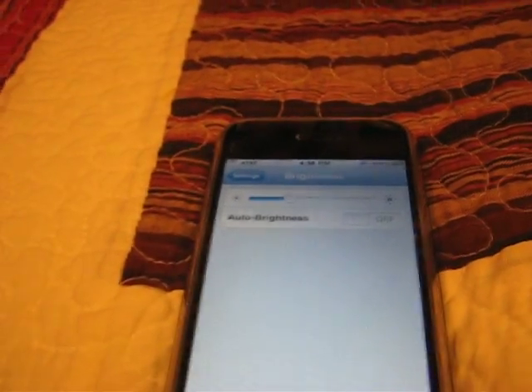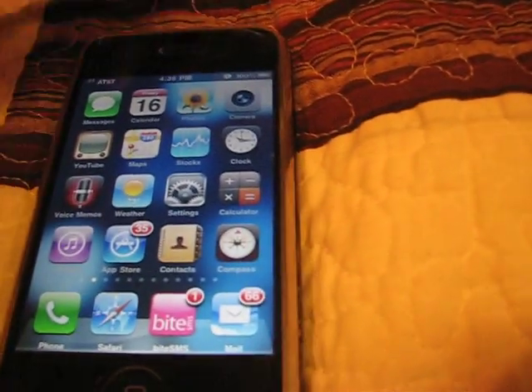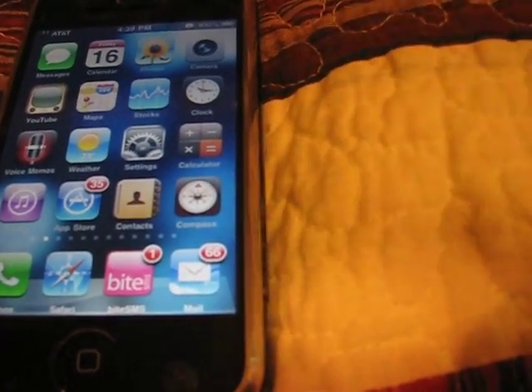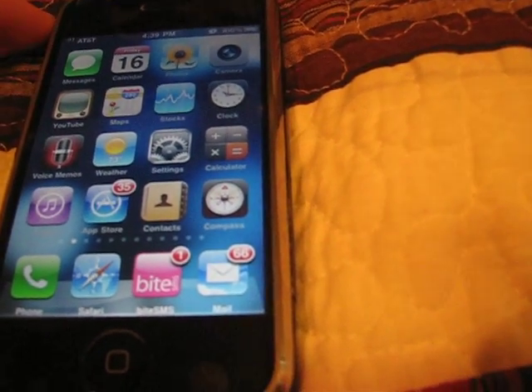I'm going to show you my iPhone 2G and its reception. It is a modified version of 3.1.3, which makes it look like 4.0 with the dock and everything. If you want to know how to do this, go to my other videos and check how to put 4.0 on an iPhone 2G.